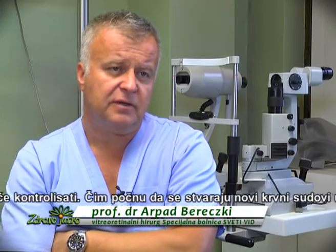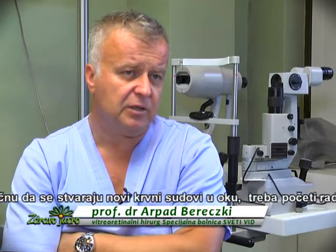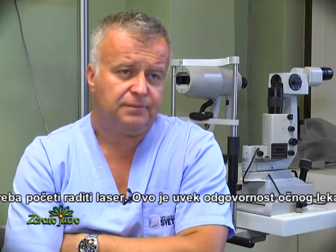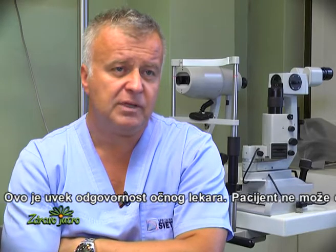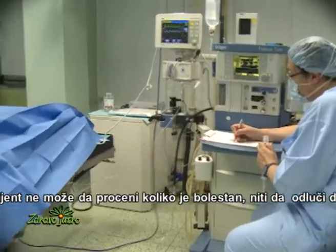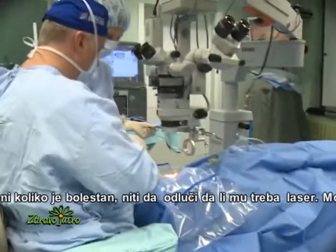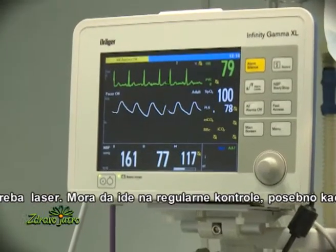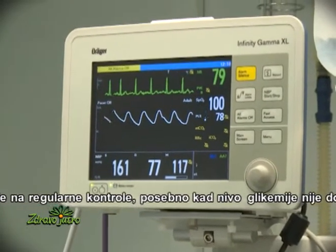As soon as new vessels are starting to grow inside of the eye, it's better to start the laser. But this is always the responsibility of the eye doctor. The patient cannot decide if they need laser or not, so they have to go to checkups quite regularly, especially if the blood sugar levels are not okay.